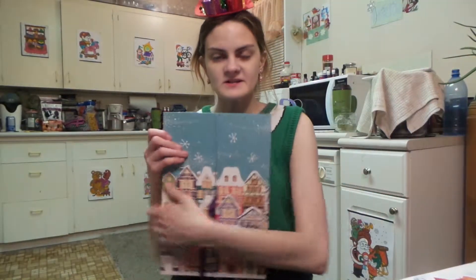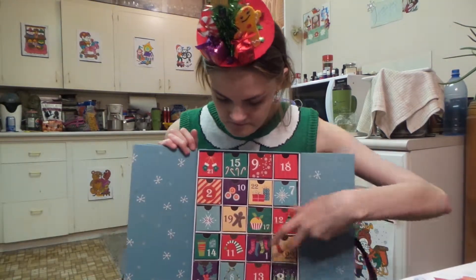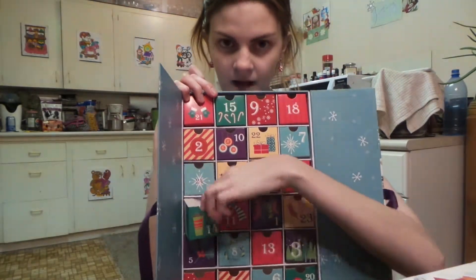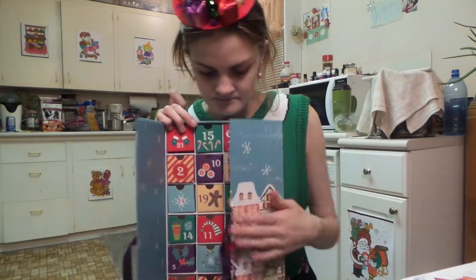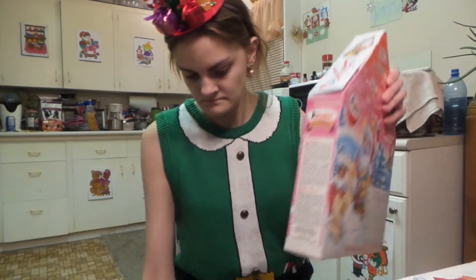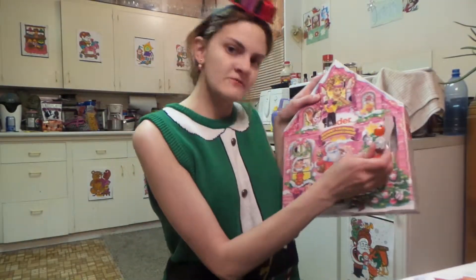These are the Purdy's 24-Day calendar. Window 14 — it's a salted caramel. And the Kinder Surprise one: Kinder Surprise Day 14 is a Skuck-o-bum toy.